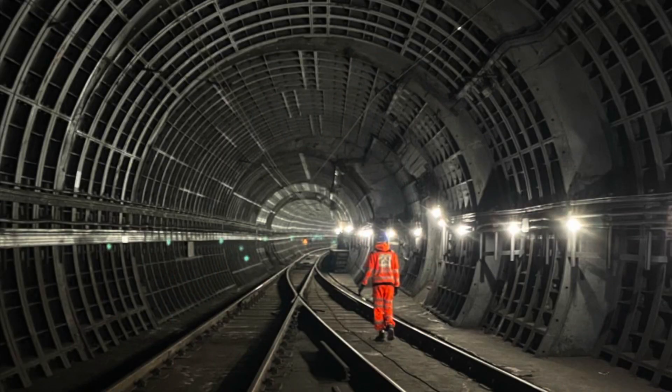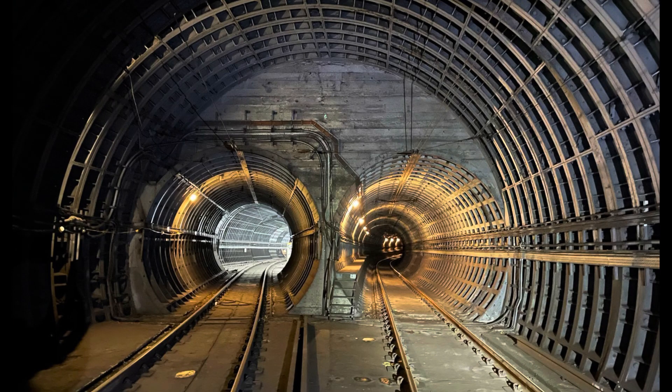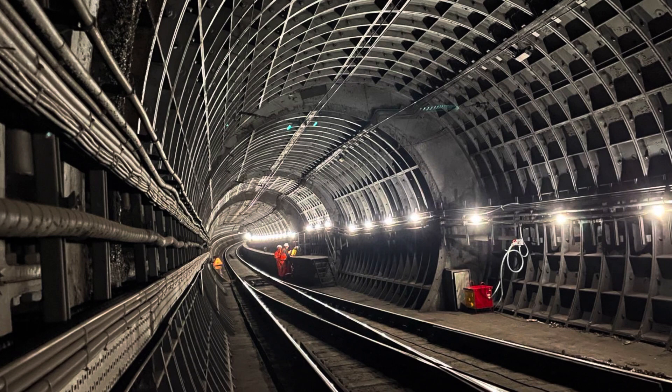We're here today at the Prudhoe Street access to the metro tunnels. The metro tunnels for Nexus and the public are significant and really important. They're about 150 metres underneath street access and they provide the main access for over 400 trains every day running services for all of us.